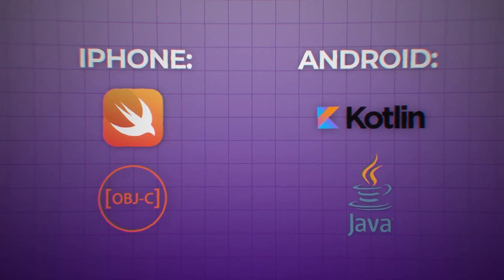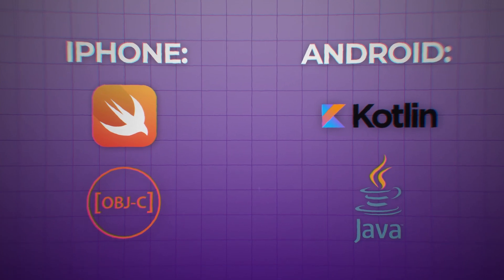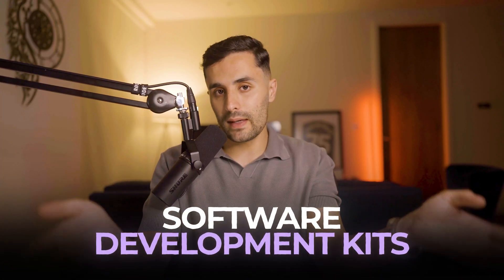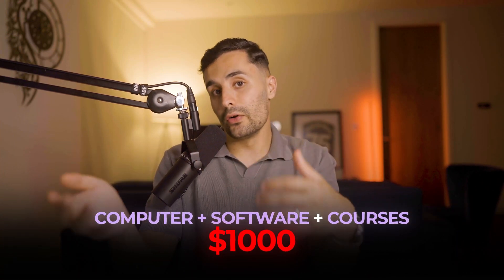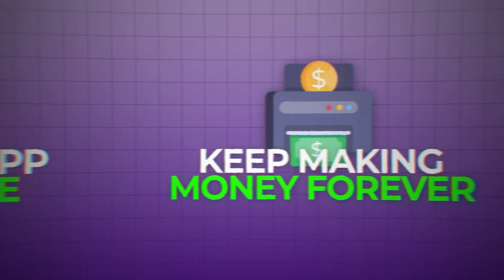To start, you'll need to learn programming languages for mobile phones — for iPhones that's Swift or Objective-C; for Android it's Kotlin or Java. You also need to learn about mobile SDKs and how to design for phones. It costs around $1,000 for a decent computer, software, and online courses, but start with free tutorials like YouTube and official guides — that's how I started learning mobile app development.